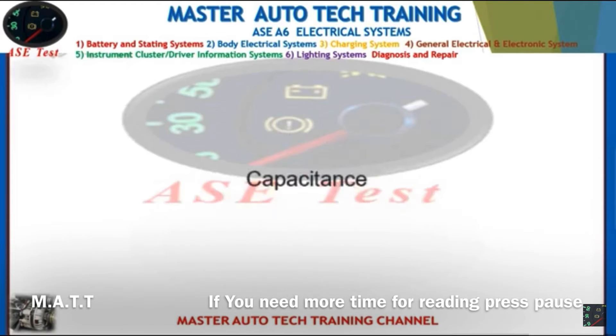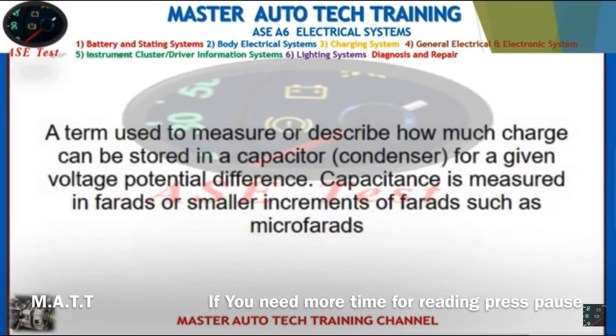Front: Capacitance. Back: A term used to measure how much charge can be stored in a capacitor or condenser for a given voltage potential difference. Capacitance is measured in farads or smaller increments such as microfarads.